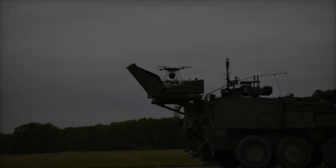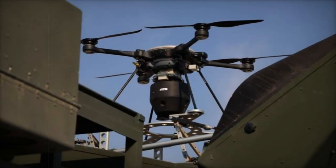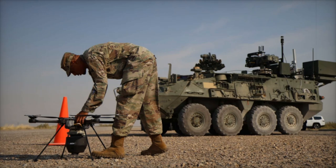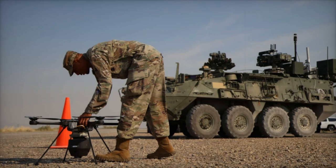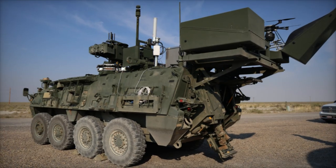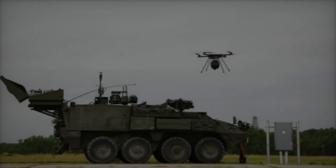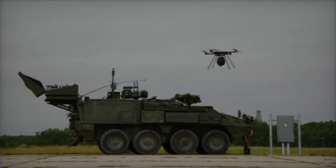As NBC challenges continue to evolve, the U.S. Army's advancements — such as the UAV-enabled Stryker NBCRV — ensure that soldiers have the necessary tools to address threats effectively and safely. This integration not only preserves lives but also contributes to mission success, aligning with broader military goals to enhance battlefield intelligence and operational readiness. The future of military operations looks brighter with such innovative technologies enhancing both the effectiveness and safety of U.S. forces on the front lines.